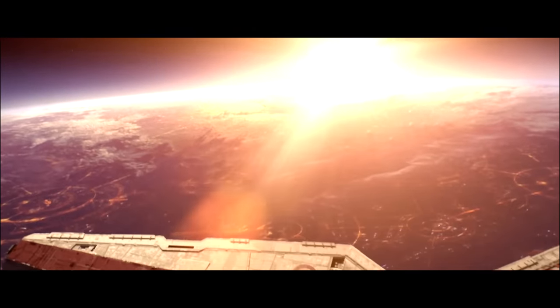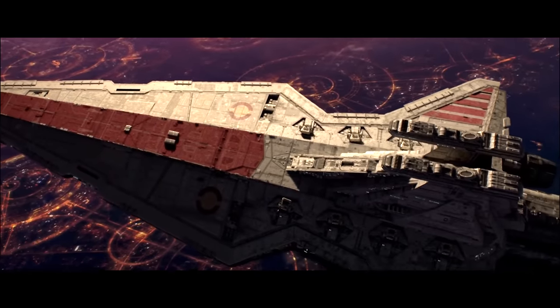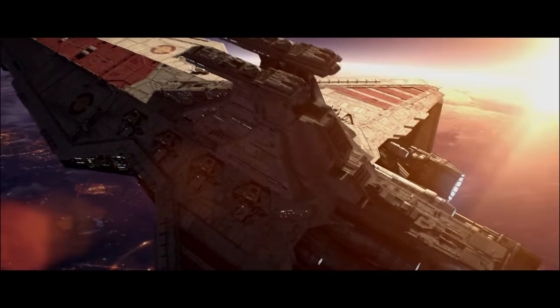The Kuat Drive Yards Venator-class Star Destroyer was the mainline warship of the Galactic Republic during the Clone Wars. The ship was designed by accomplished engineer Lyra Blissex, and introduced in 22 BBY, shortly after the outbreak of the war, to serve as the backbone of the Republic Navy.